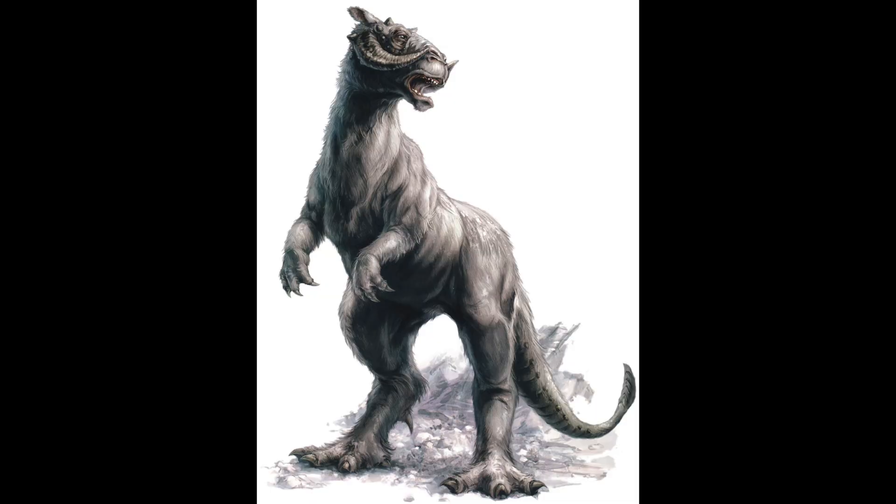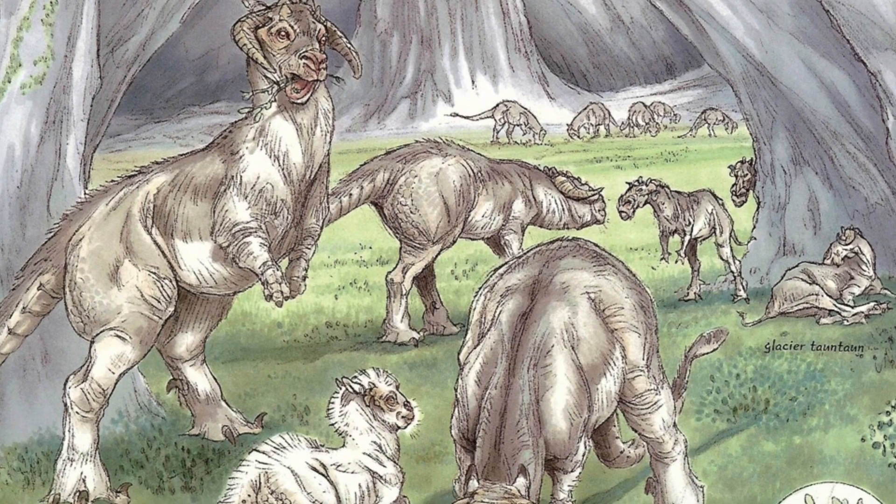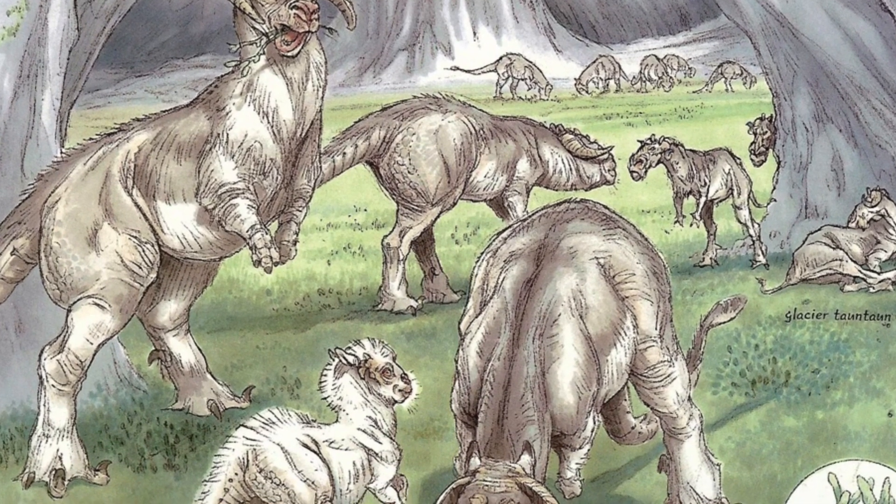The indispensable snow lizard known as a Tauntaun serves as a sturdy mount for the many Rebels who need personal modes of transportation for reconnaissance missions on the ice planet of Hoth.